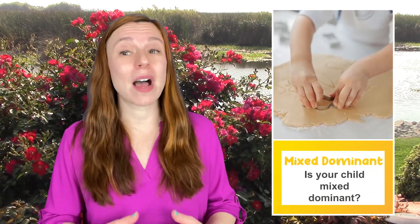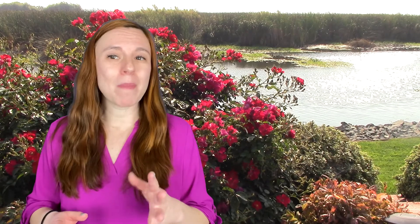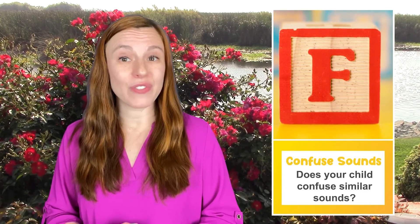Number 17: Does your child get headaches or stomach aches before school or homework? Number 18: Is your child mixed-dominant or does not have a dominant hand? If you're wondering about mixed-dominance, there's a link in the description. Number 19: Does your child confuse similar letters such as B and D? Number 20: Does your child confuse similar sounding letters such as F and V?